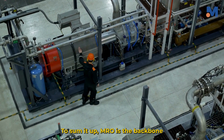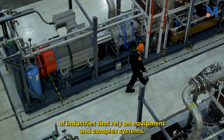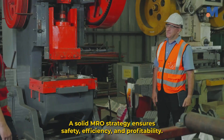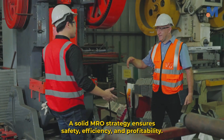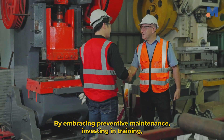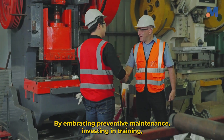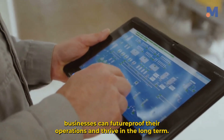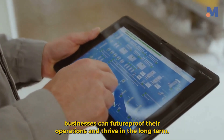To sum it up, MRO is the backbone of industries that rely on equipment and complex systems. A solid MRO strategy ensures safety, efficiency and profitability. By embracing preventive maintenance, investing in training and leveraging technology, businesses can future-proof their operations and thrive in the long term.